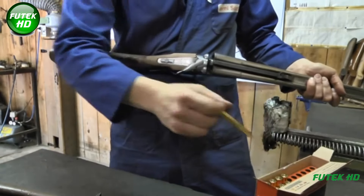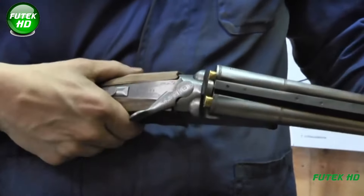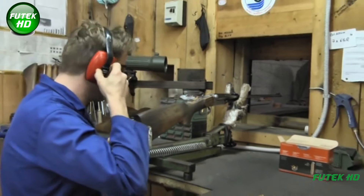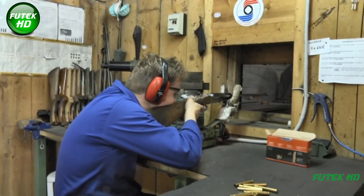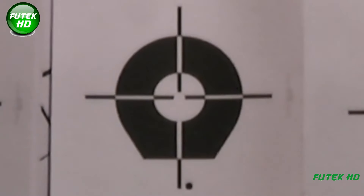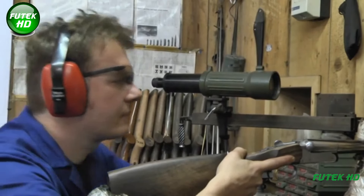At this point, a spacer located between the barrels may be removed and replaced with one of a different size. This spacer plays a key role in determining the distance between the barrels, and replacing it with a smaller one helps fine-tune the alignment. After the new spacer is inserted, the barrels are heated again to solidify the bond and lock the new alignment into place. Following these adjustments, the shotgun is fired again to assess whether the changes have brought the two barrels into proper alignment, and this retesting phase may need to be repeated multiple times with incremental adjustments after each firing.